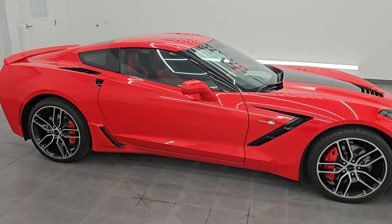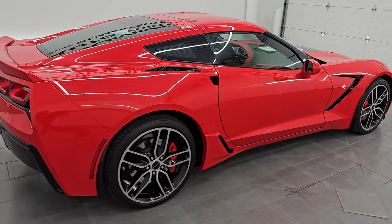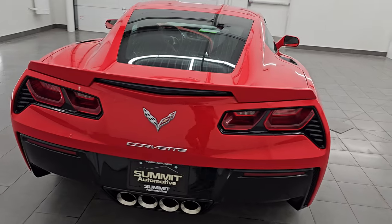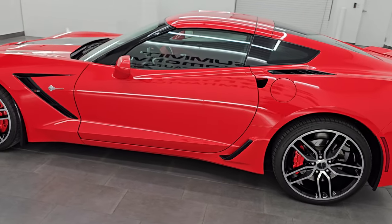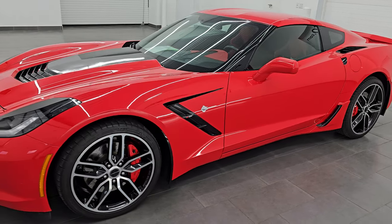Hey, this is Brett. Hope everybody's having a great day out there today, and I am super excited to go over this 2015 Chevrolet Corvette Z51 3LT package. It is stock number 14526ZA. I am here at Summit Automotive in Fond du Lac, Wisconsin — your new and used sports car headquarters.